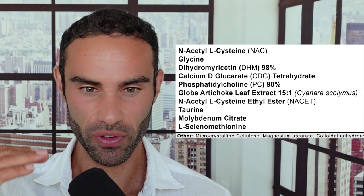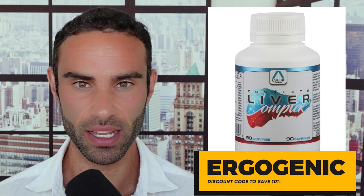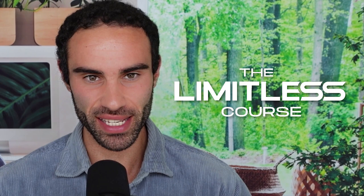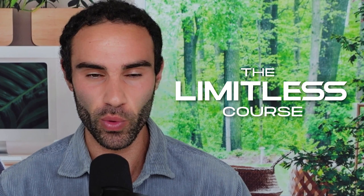If you're watching this video and want to unlock your full mental and physical potential, the Limitless course is for you — unlock biohacks for energy, motivation, and testosterone optimization so you can conquer your goals with confidence. Click the link in the description and get it now for only $27 today.